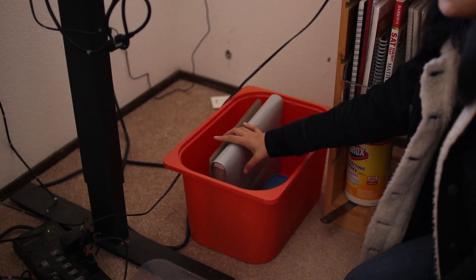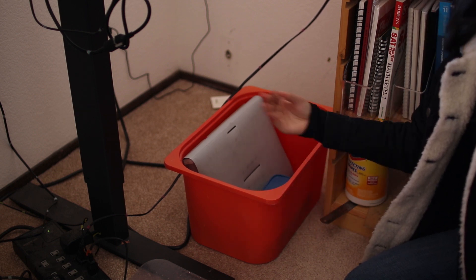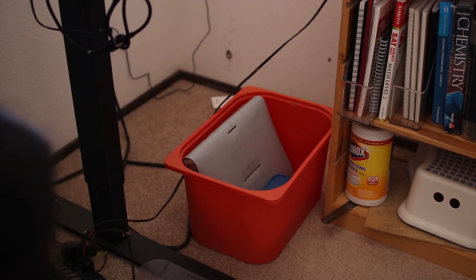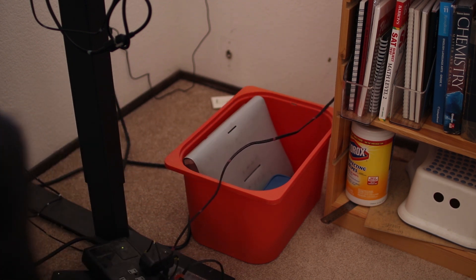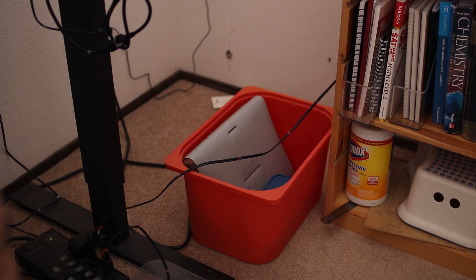Underneath my desk on the right side, I have this red bin from IKEA. In here I keep my school items when I take them out of my backpack for the evening. There's also a huge mess of cables since underneath my desk I have my power strip. I've labeled each of the cords with different colors of washi tape and a tab that says what it is, so it's a little less confusing.